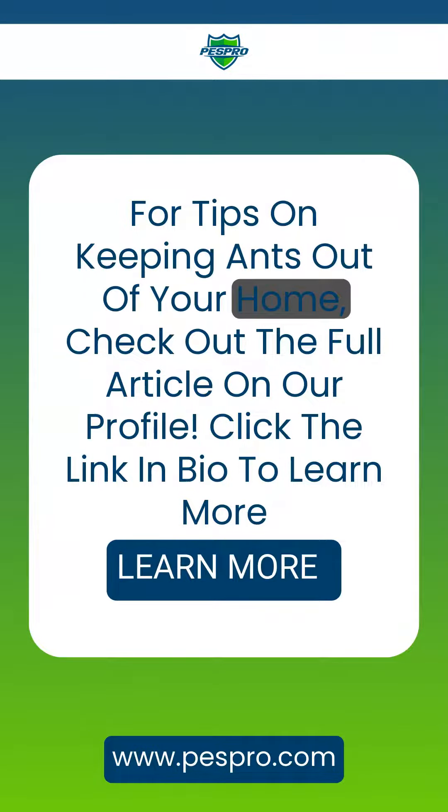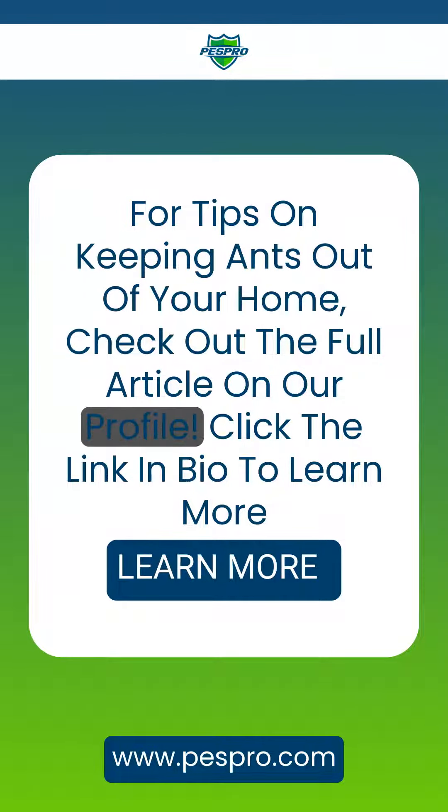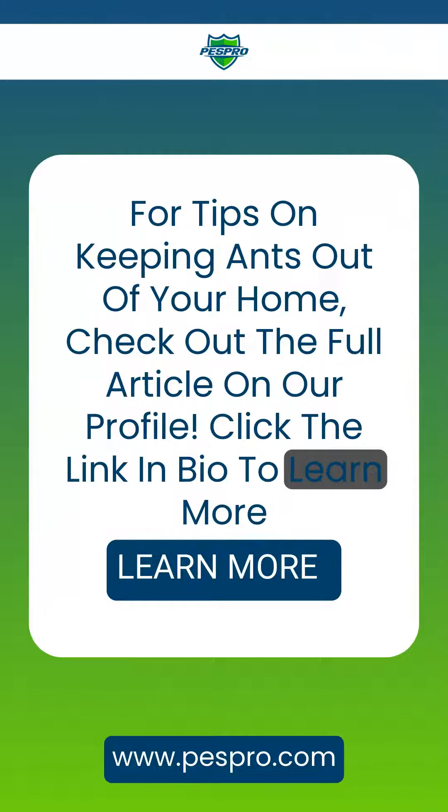For tips on keeping ants out of your home, check out the full article on our profile. Click the link in bio to learn more.